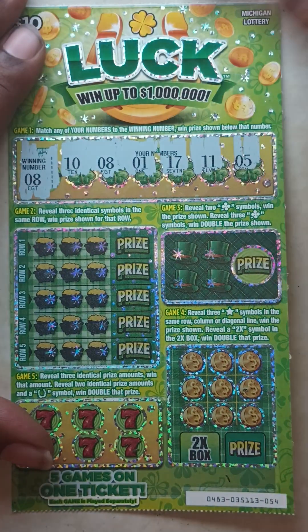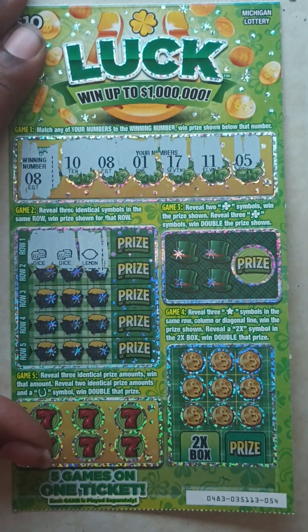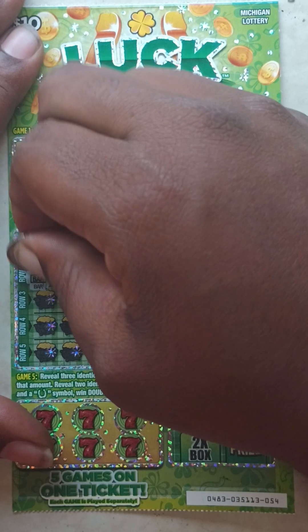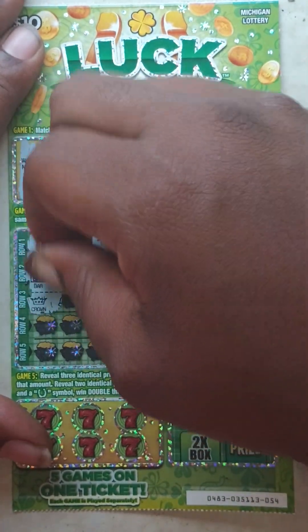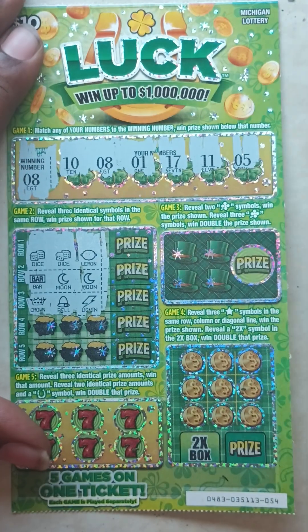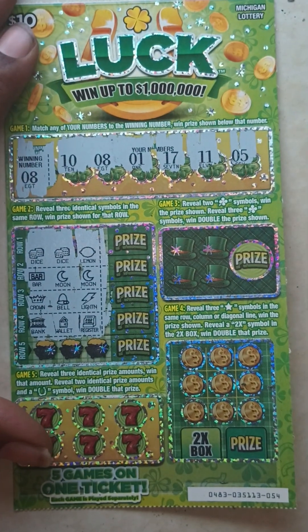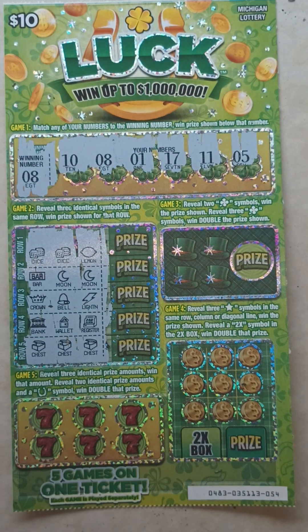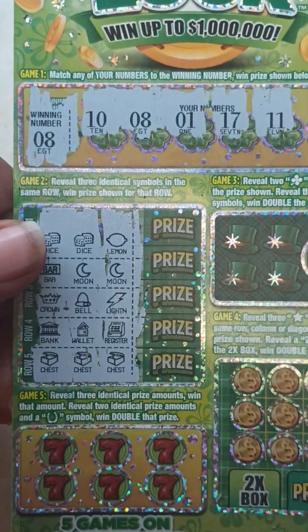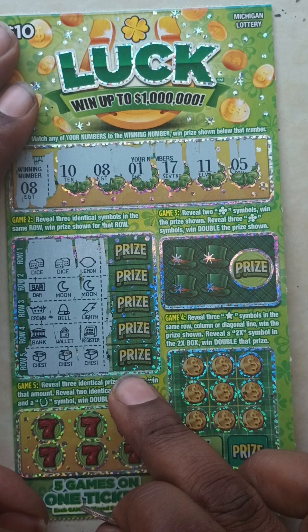Game two, row one: dice, dice, and a lemon. Row two: bar, moon, and a moon. Row three: crown, bill, and a lightning. Row four: bank, wallet, and a register. Row five: chest, chest, and chest — three chests! Yes, three treasure chests, that's what I'm talking about! So we got a matching 8 and three treasure chests.